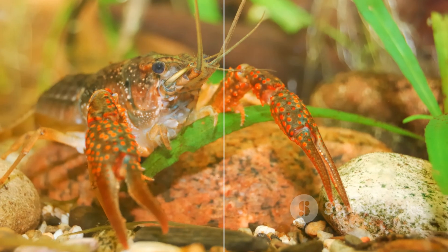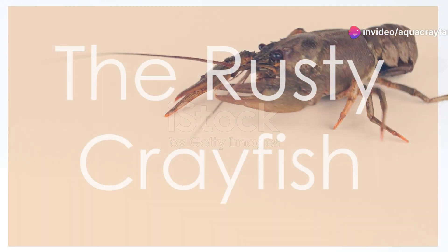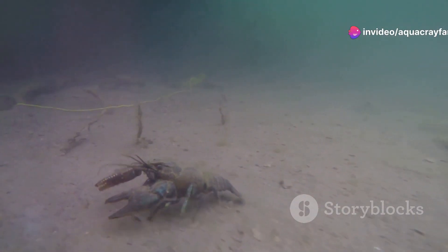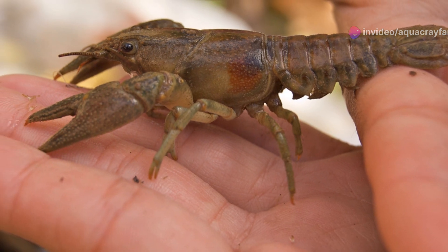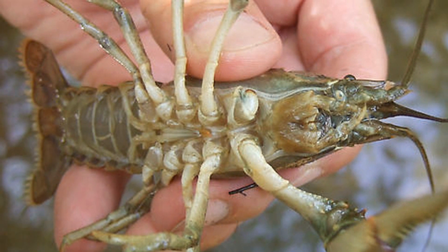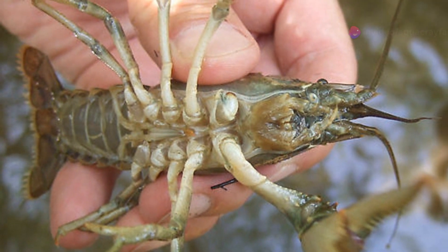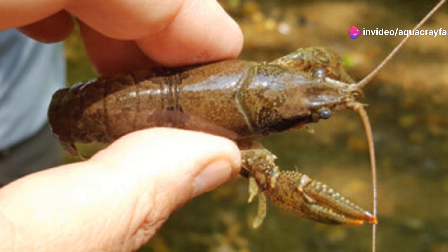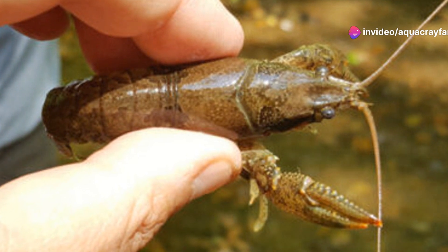Number 9: the rusty crayfish. Native to the Ohio River Basin, this crayfish is named for the rusty spots on its shell. It's highly territorial and has a habit of displacing native crayfish species. Rusty crayfish can destroy aquatic vegetation and reduce habitat quality for fish and other wildlife.